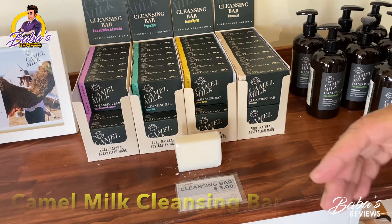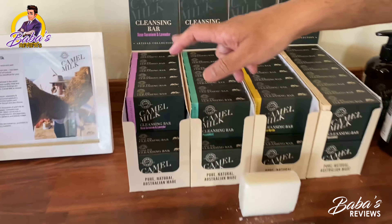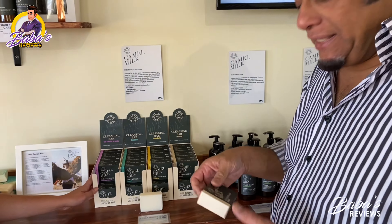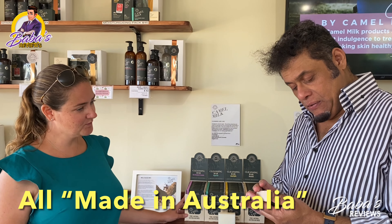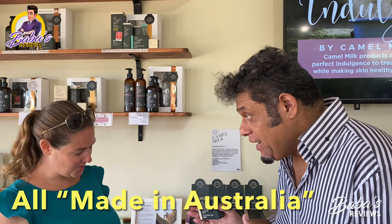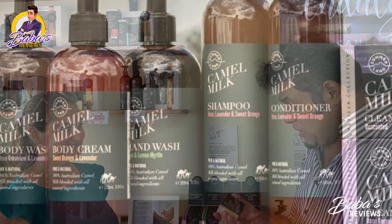We've then got cleansing bars in different scents — lavender, rose, peppermint, lemon, and unscented. Beautiful packaging and good stuff. And remember, it's all Australian made — all Australian made.